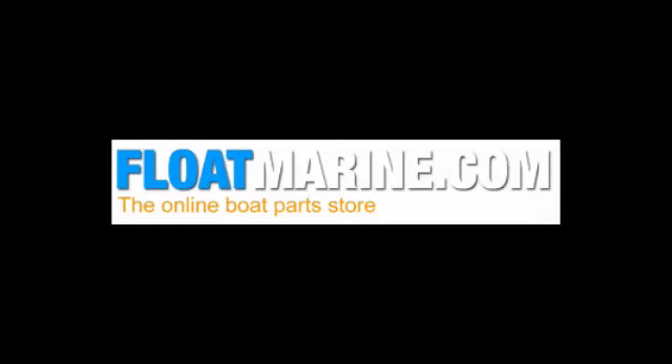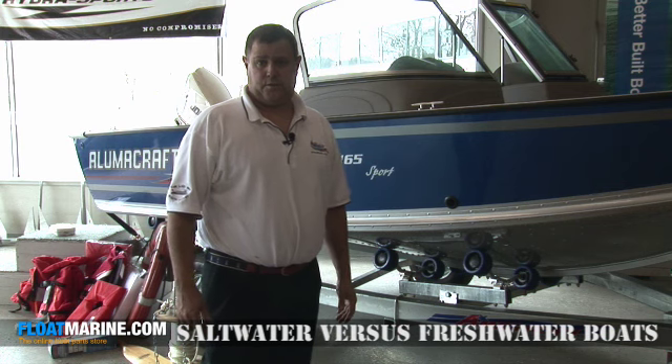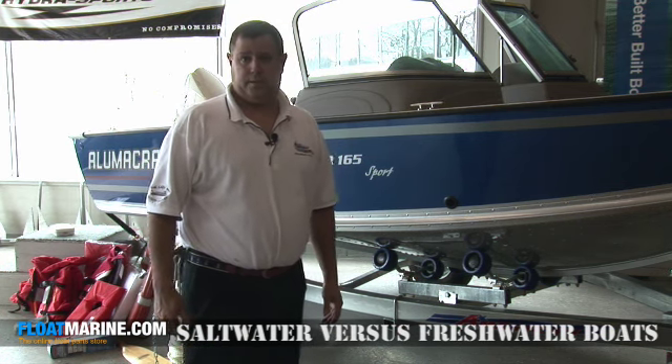Hi, I'm Luke Burnell from Burnell's Marina. Today we're talking about saltwater boats versus freshwater boats — what type of boat is used for each application.